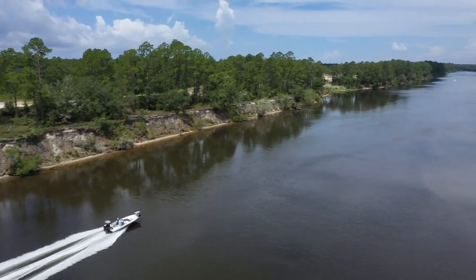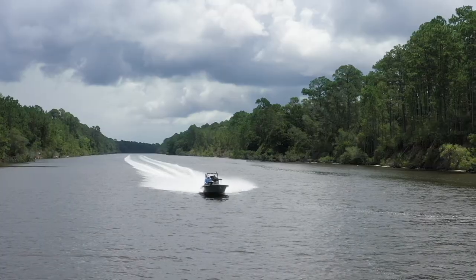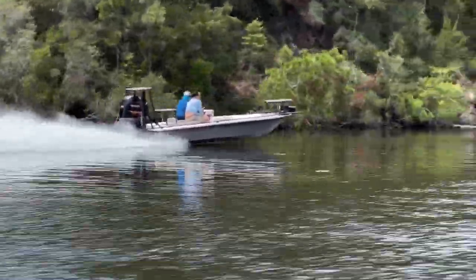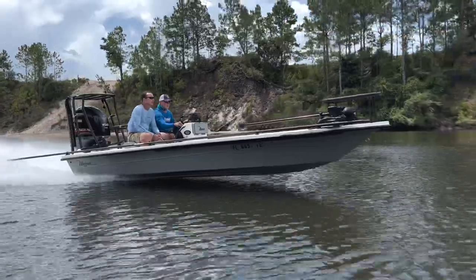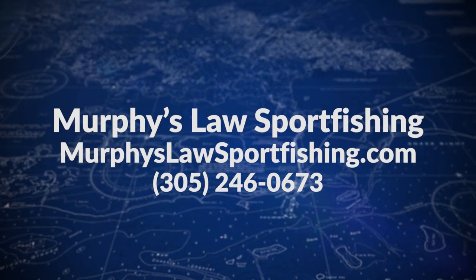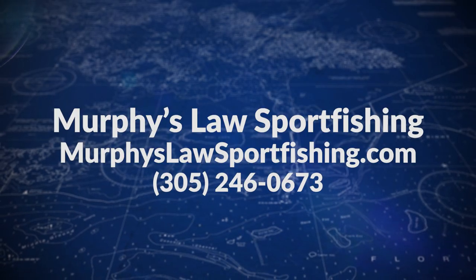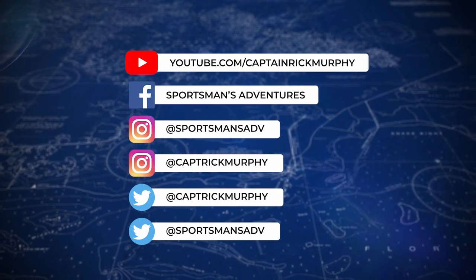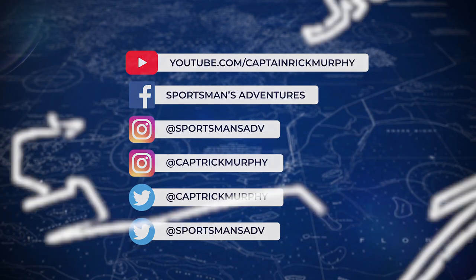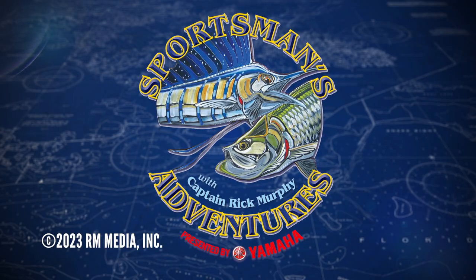Besides this epic fishing, one of the things that makes fishing in Panama City a thrill is boating through the intercoastal waterway. The Yamaha 150 SHO pushes the Maverick into a whole new speed category and tops off this Sportsman's Adventure. Keep up with the latest at Sportsman's Adventures by logging into sportsmansadventures.com and follow us on Facebook, Twitter, Instagram, and YouTube. See you!